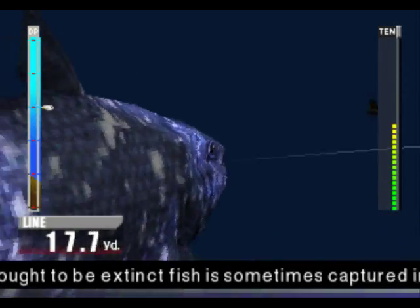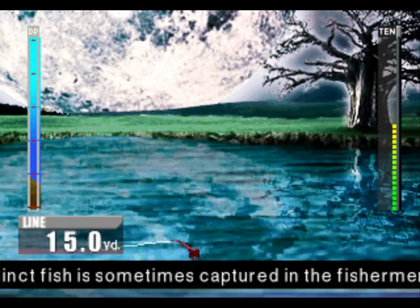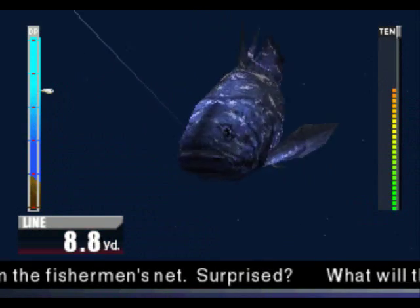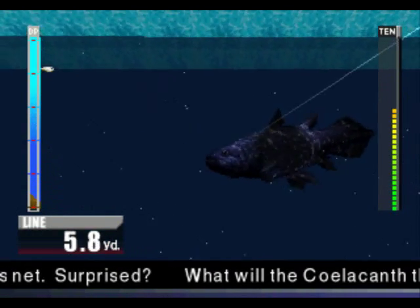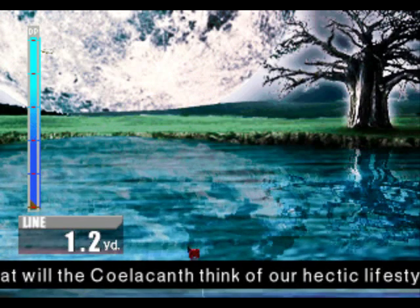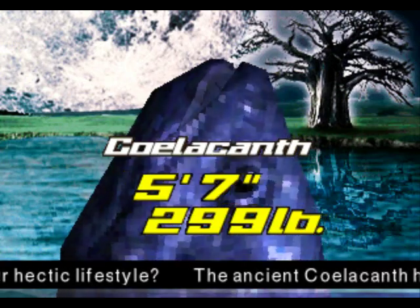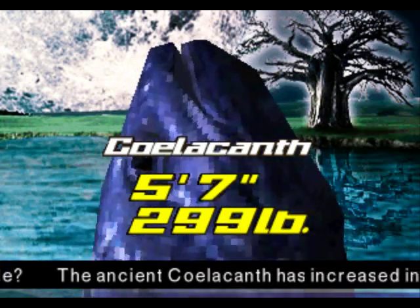Okay, stop pulling on the line and just accept being caught. Accept it, Mr. Fish. Coelacanth! That's smaller than the last one we caught, isn't it?